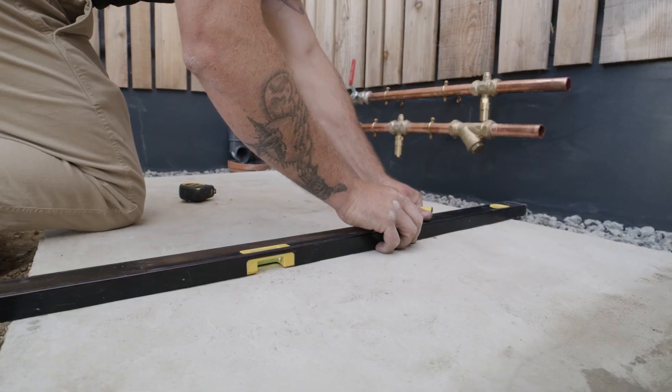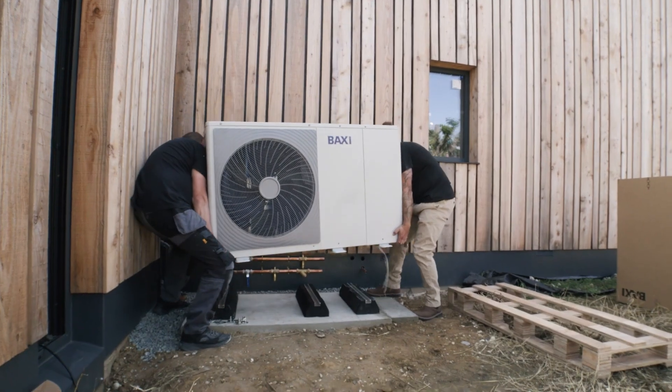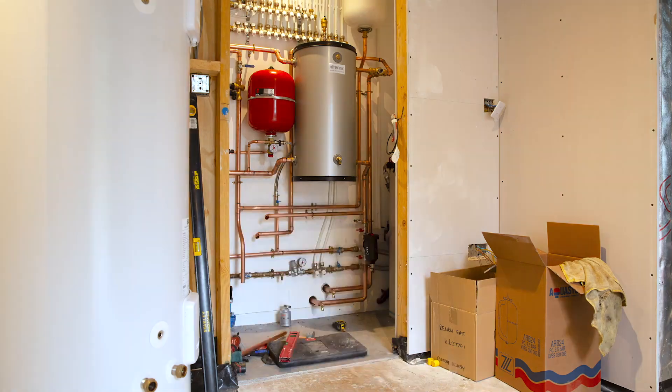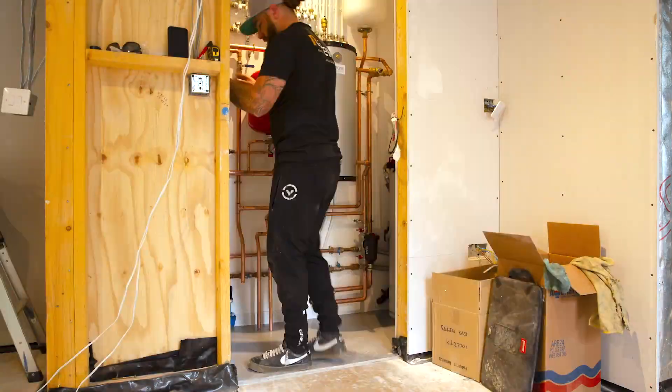I've enjoyed this install — it's been relatively easy compared to most. A quick overview of the system: we've used an HP40 11 kilowatt monoblock heat pump which will give 11 kilowatts at minus five. We also have a 250 litre hot water cylinder, a 40 litre buffer tank. This all feeds an underfloor heating system.